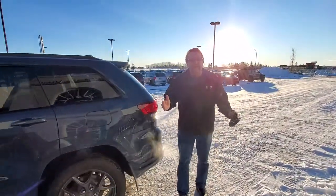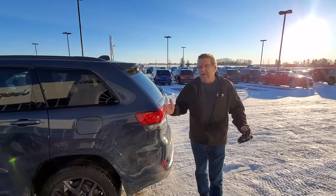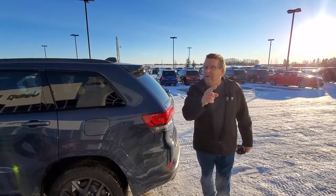So again, when you're ready for your Jeep, where are you going to go? Mountain View Dodge. Who are you going to see? Steve McFarland. Don't forget your mask and have a great day.